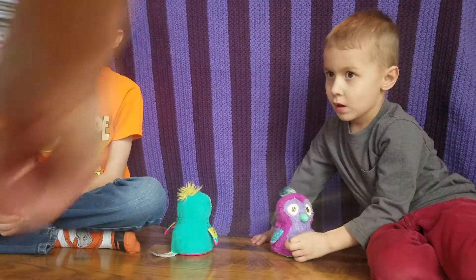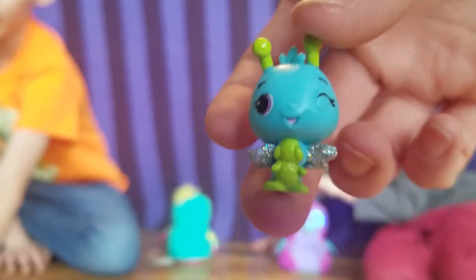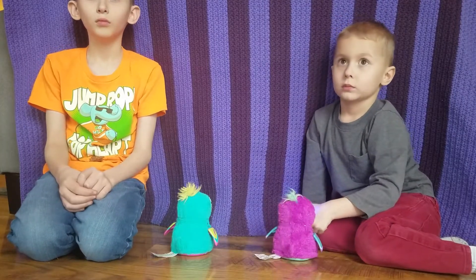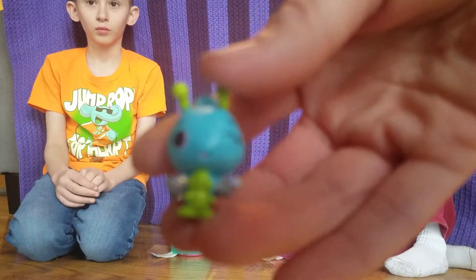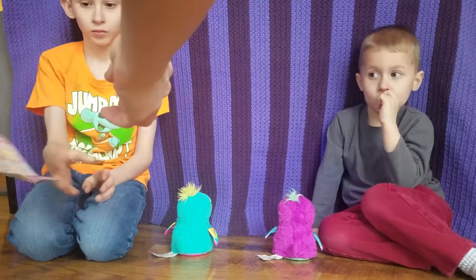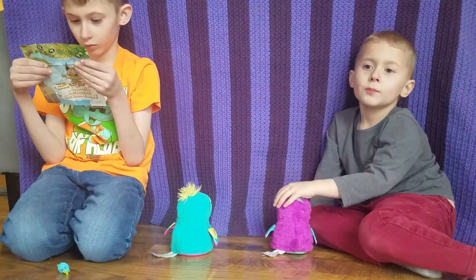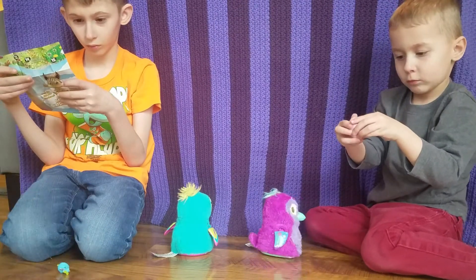It comes with a chart that tells you which Hatchimals are which. We got this little guy - oh, he's so cute. He's a garden one. This is Dragon Flip, he is a garden Hatchimal. Here's the chart. Alright, here's one for Eli, one for Glenn - that one popped right out of the package. One for Eli.